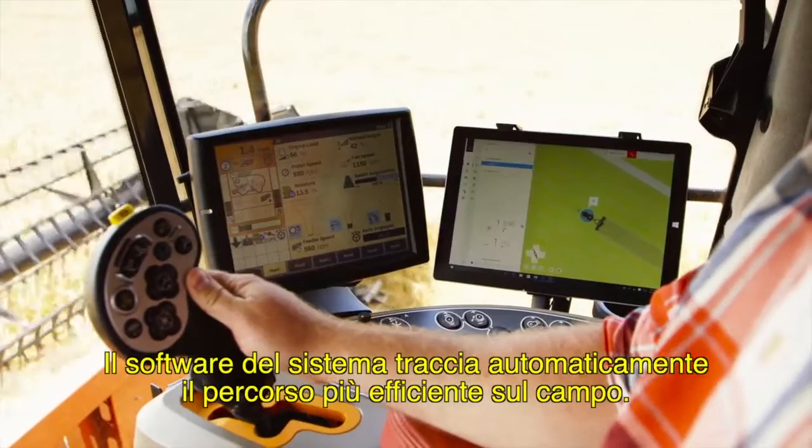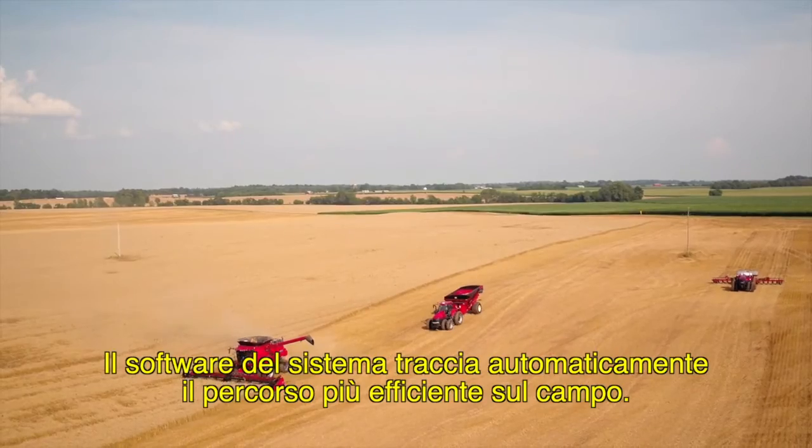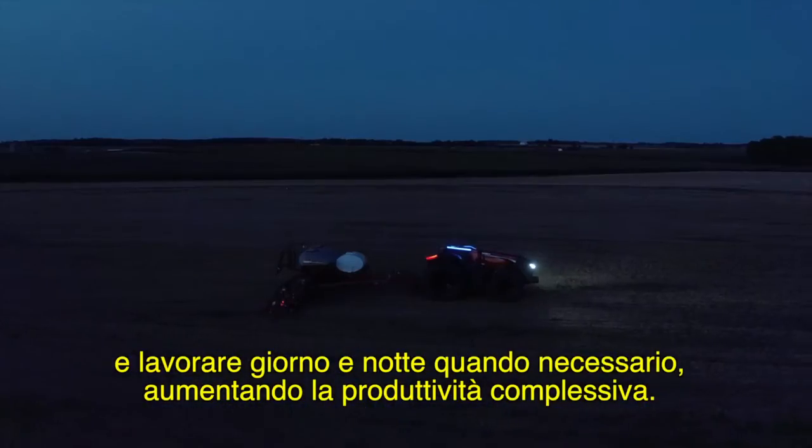The system's software would automatically plot the most efficient in-field paths. And you'd make the most of narrow weather windows and work around the clock when needed, increasing overall productivity.